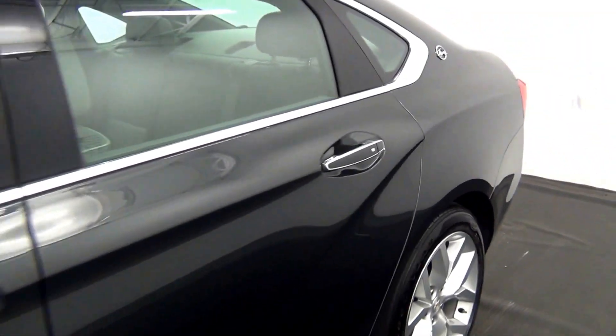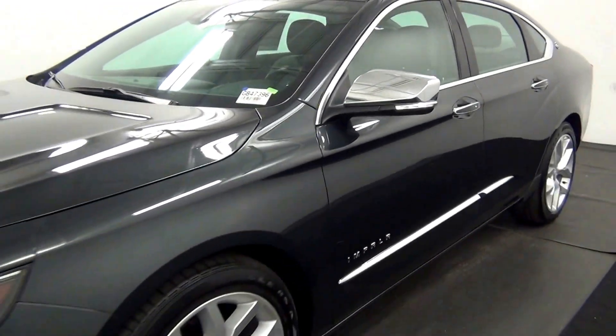And now we're in the walk around the 2015 Chevy Impala.